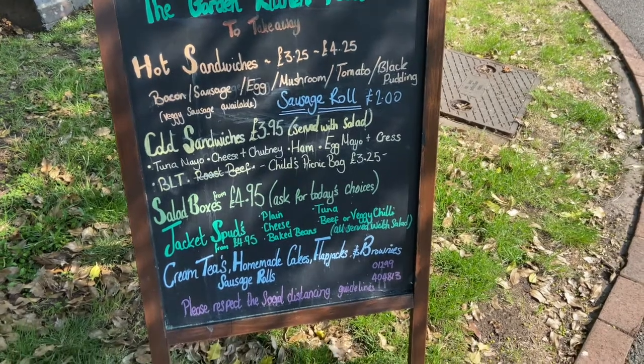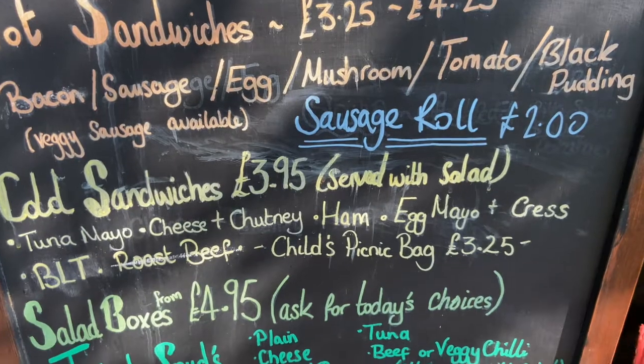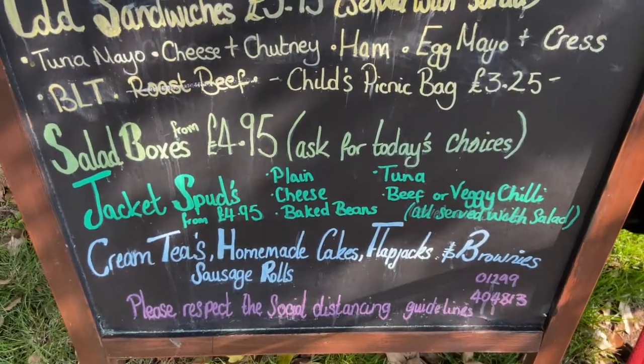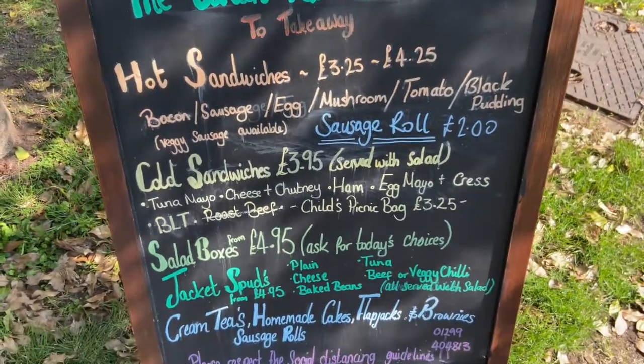Bessie's found a menu. Can you see any numbers on the menu? Can you tell a grown-up the numbers that you can see?